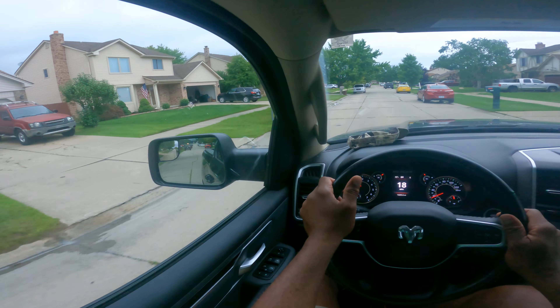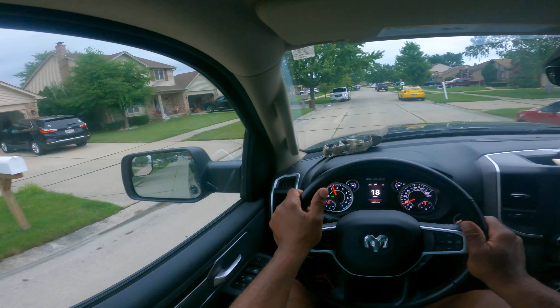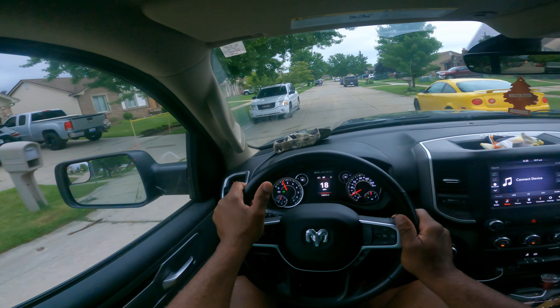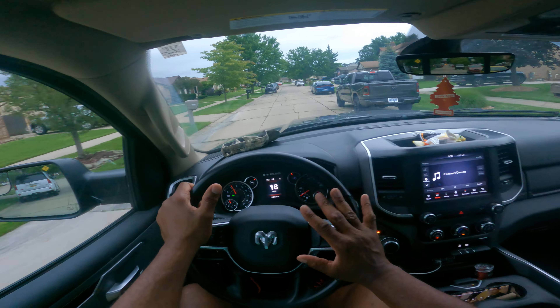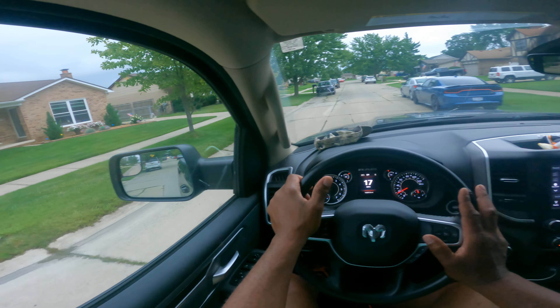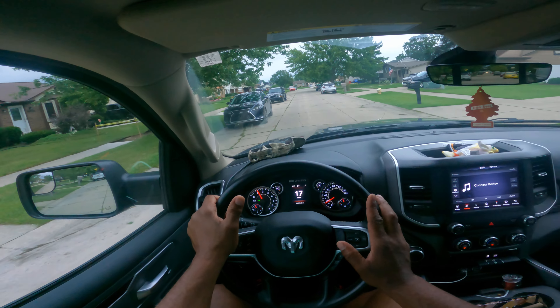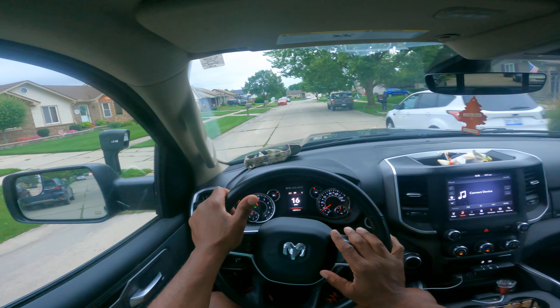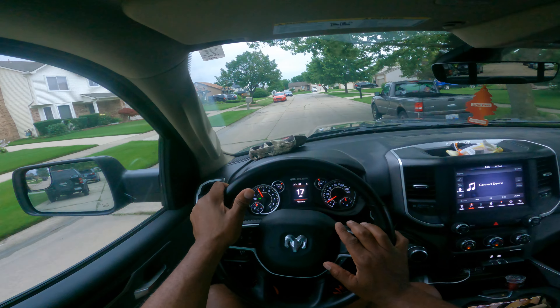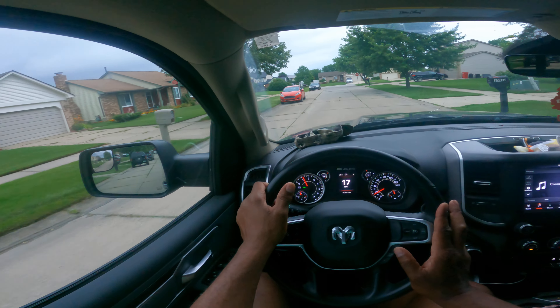In a neighborhood, you want to go about 17 to 20 miles an hour. Even though the speed limit is 25, we have a lot of kids and people in this part of the country. So we want to take our time and look, scan — got the mirror properly adjusted. This vehicle has a lot of features and we'll talk about a few of those today.